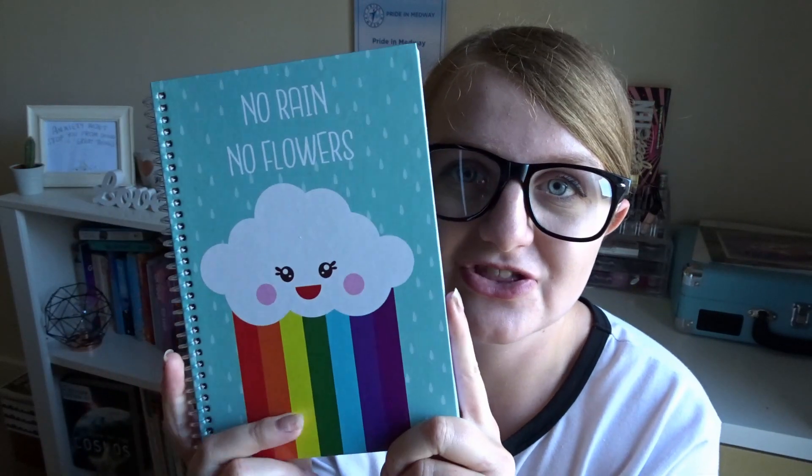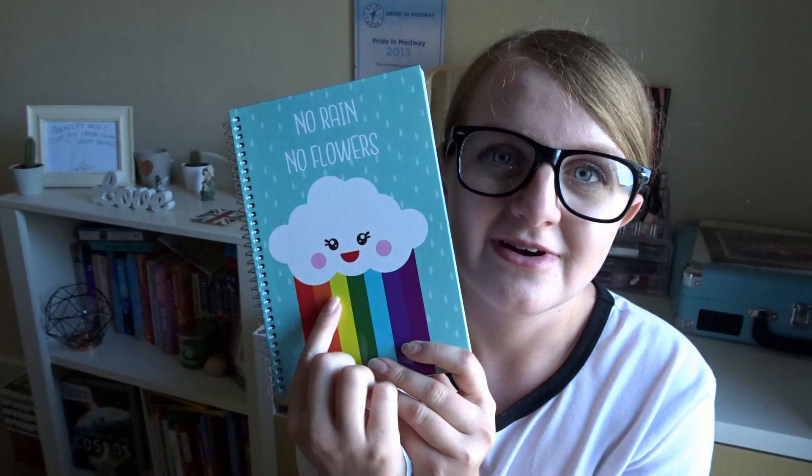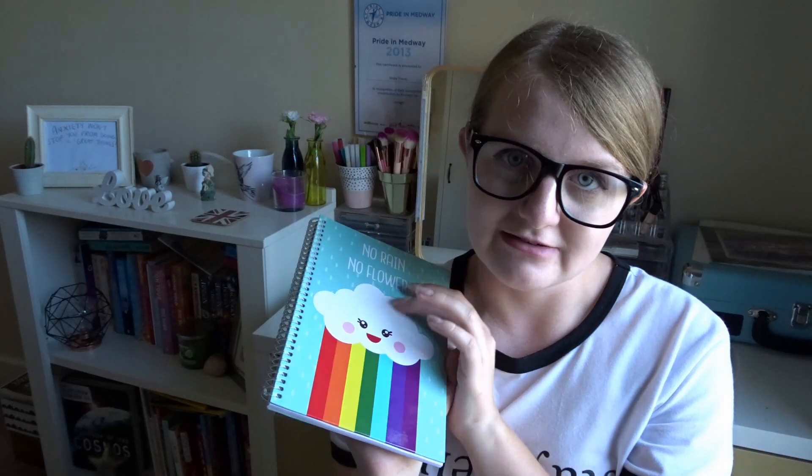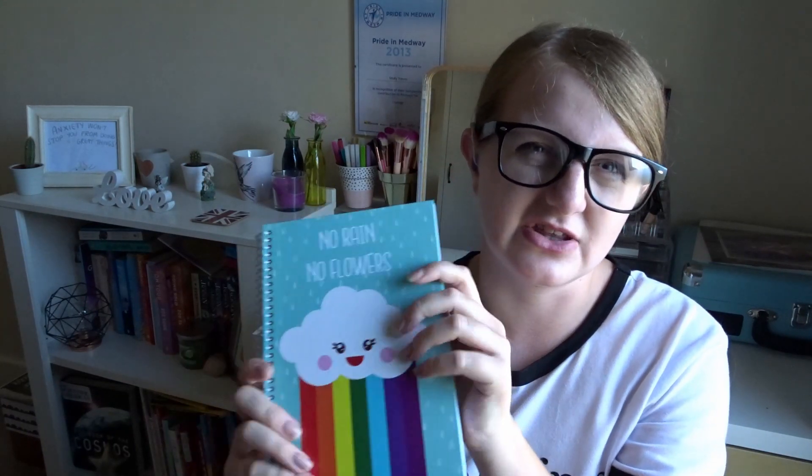The next notebook I am going to show you is an A5 notebook. It says 'No rain, no flowers' and has a little rain cloud with rainbows coming out of it — I think this is very cute. I am quite an emoji-con type of person and I like these sort of style of books. The quality of paper isn't actually that bad in this book, and the others are pretty good as well. I was quite surprised because normally Poundland notebooks don't last long — if you have like Bic pens or ink pens, they go straight through — but from what I am seeing here, they are actually a pretty thick piece of paper. It is quite small and compact, and good for on the go.